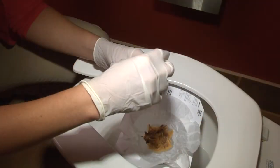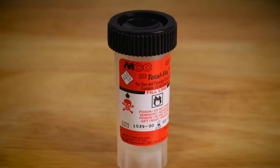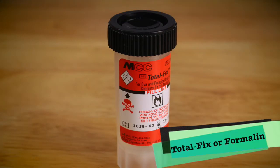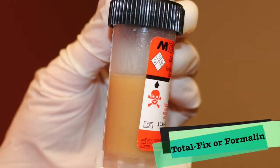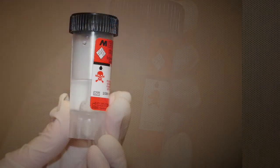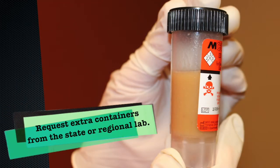Unused specimen containers can be stored at room temperature. Once inoculated with stool, they must be stored and shipped between 2 and 30 degrees Centigrade, and are stable at room temperature for up to 72 hours once inoculated. If you suspect a parasite as the cause of illness, the best sample to collect would be three different stool samples on three different days due to the intermittent shedding of parasites. These specimens should be collected in total fixed preservative, which is the only acceptable transport preservative for testing at Tennessee Department of Health laboratory services.